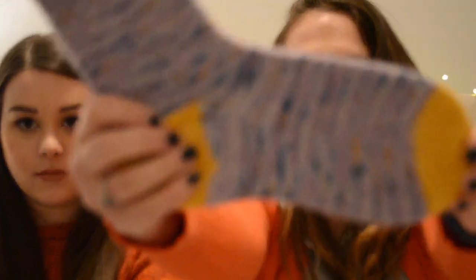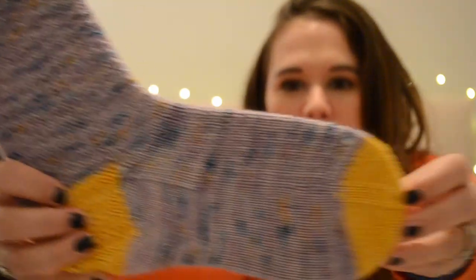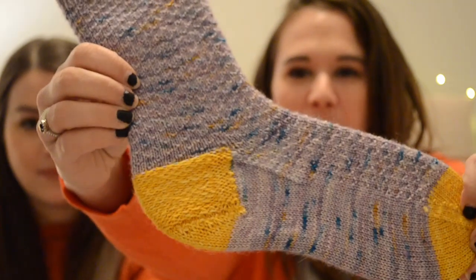I'll talk about one of my FOs. These are my February socks and I have knit these in our Mockingbird Friends Club colorway that was inspired by Monica's apartment. These are the Hermione Everyday Socks. I will briefly show the heel, but I messed up on the heel and knit it inside out.